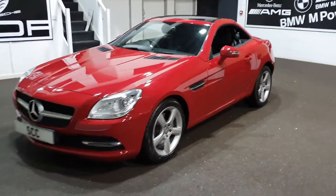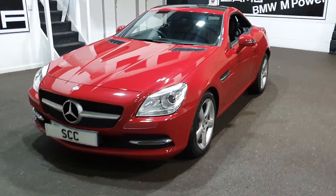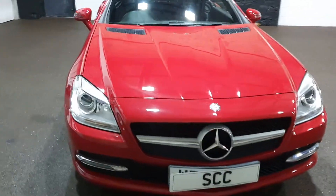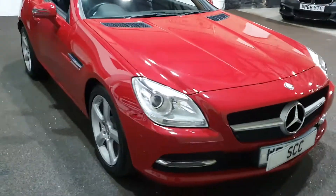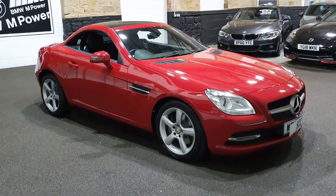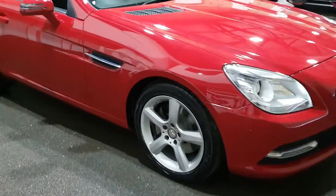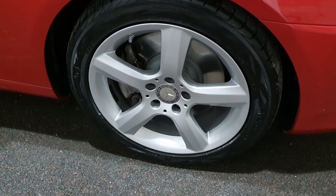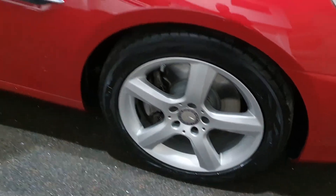It's got four unmarked alloys. It actually looks like it might have had, even though it's done I think 15,000 miles, looks like it might have had discs and pads as well, and certainly very recent tyres, so all looking very good on the prep side of things. It's got front and rear parking sensors and these nice five-spoke star-shaped alloys with nice tyres.